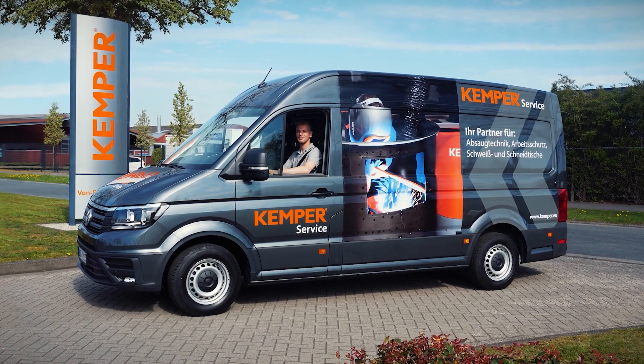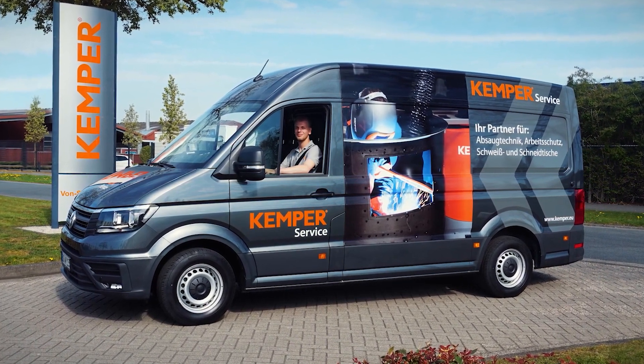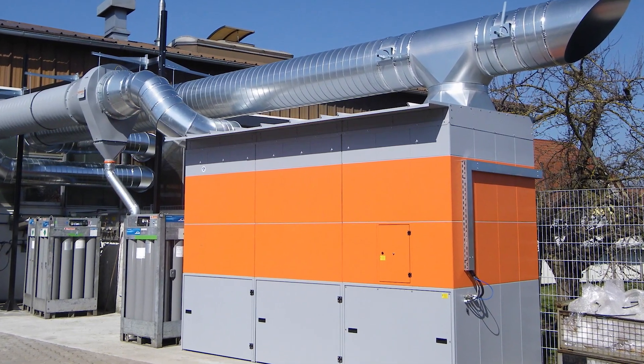You can also rely on Kemper after you have acquired the plant. Our own installation teams are happy to take care of the service and maintenance of the plant, even after years.